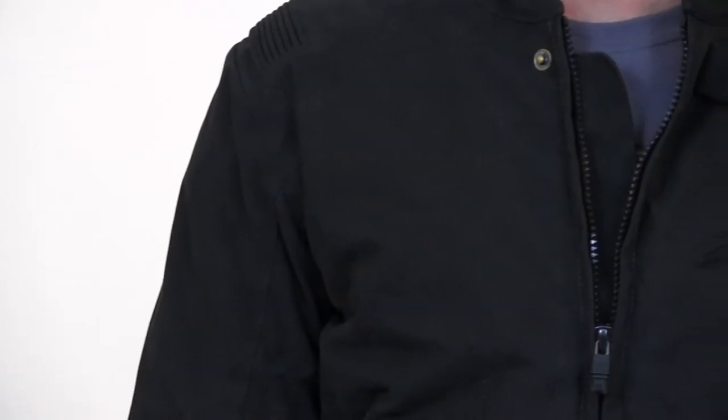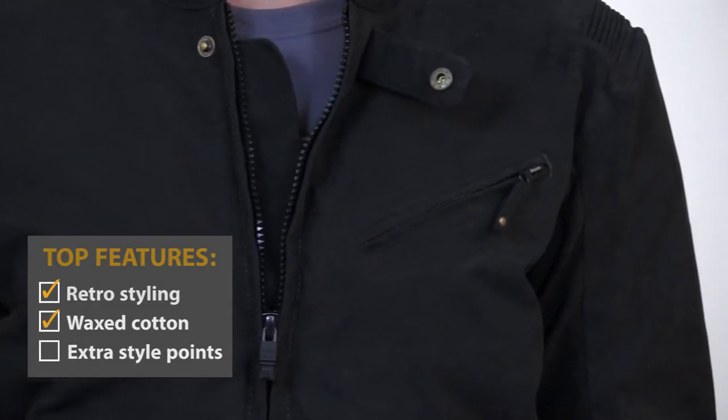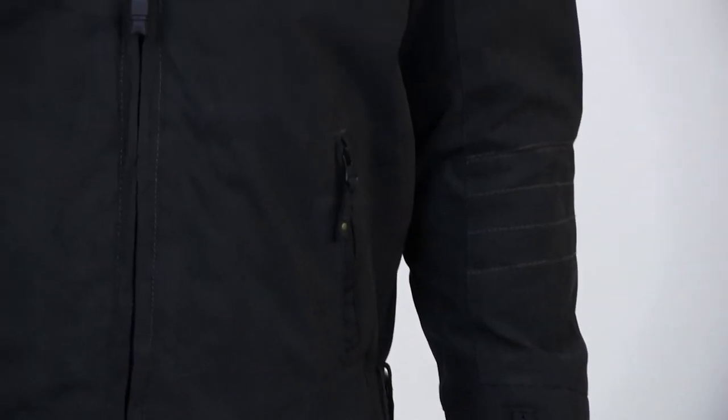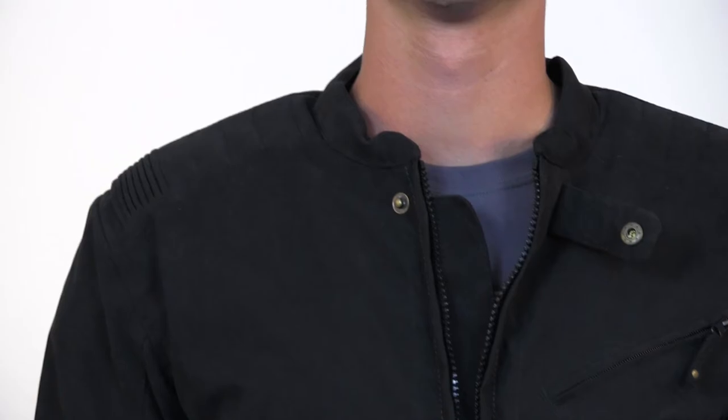One of the things that makes the Rust and Redemption jacket truly unique is a waxed cotton feel. It's almost got a candle wick feel to the shell material. Of course, it isn't real waxed cotton — it's actually a nylon weave, but you can't tell by the feel. Everyone we've spoken to that have touched this jacket really like the softer feel.